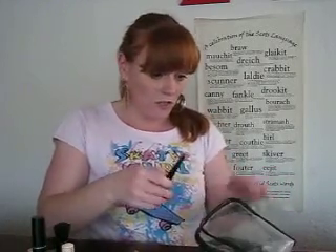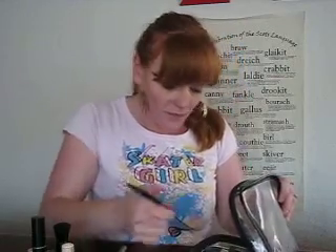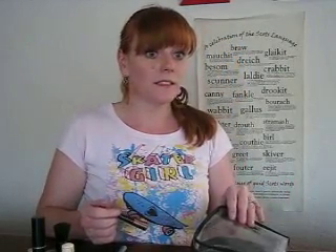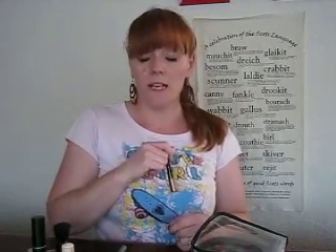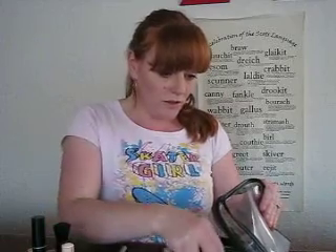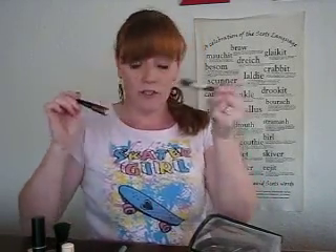And then I've got two different kinds of eyeliner. [Child calls: 'Mama!'] Yes, love? Mommy's just making a video and then I'll come and help you, okay? Then I've got two eyeliners — I've got a coppery colored one and then I've got a dark brown.